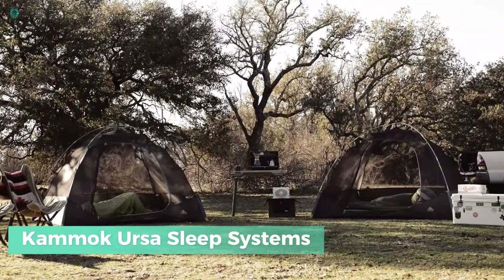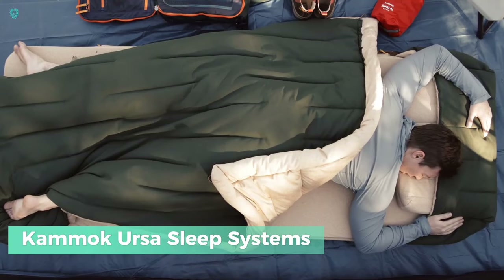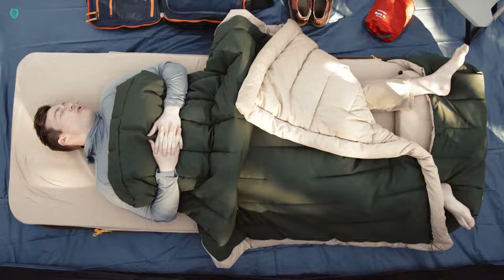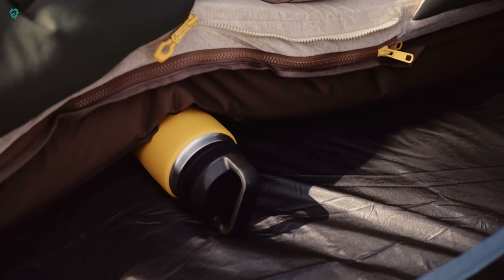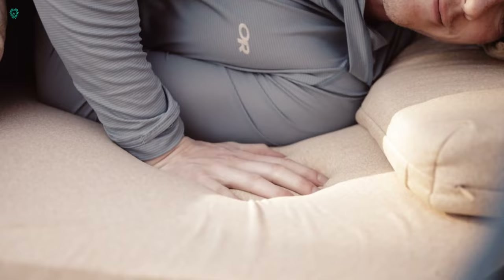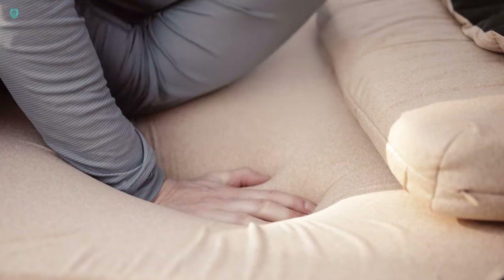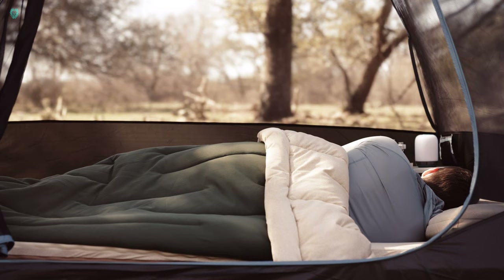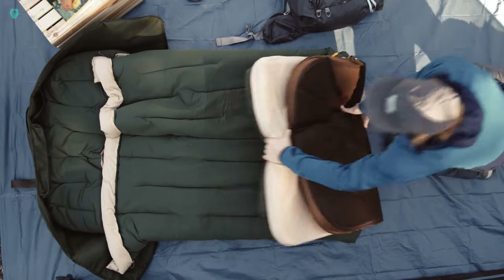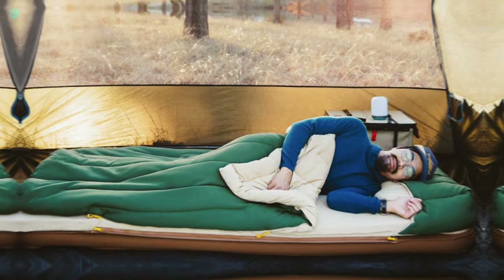Kamekursa Sleep Systems — a camping bed that's making waves on Kickstarter, raising over $160,000. And it's no surprise why. This bed offers a cozy night's sleep practically anywhere you pitch your tent. The blanket keeps you snug even in chilly temperatures as low as minus one degree Celsius, while the pillow and base self-inflate for ultimate convenience. Plus, the mattress is crafted from memory foam, ensuring you feel like you're sleeping on a cloud rather than the hard ground.